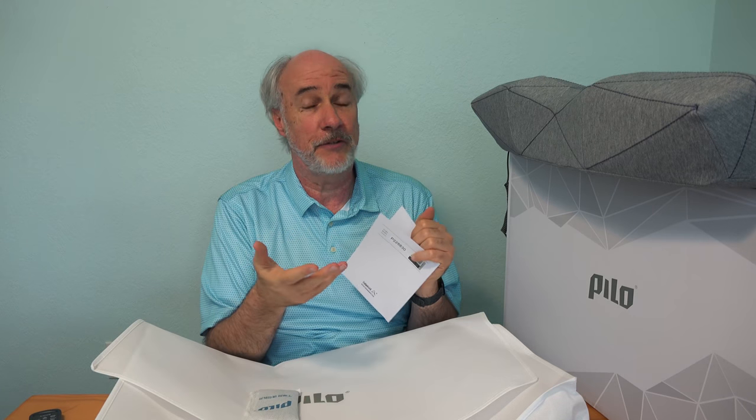They have an app that works with this. You can play your music or audio files from any app on your phone, but they have their own app which has different ambient sounds, nature sounds, white noise, and binaural sounds you can use with this. So I'll read through the instructions, download the app onto my phone, get it all set up, and then take it for a test nap.